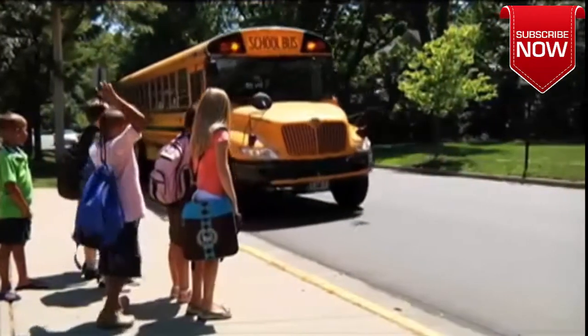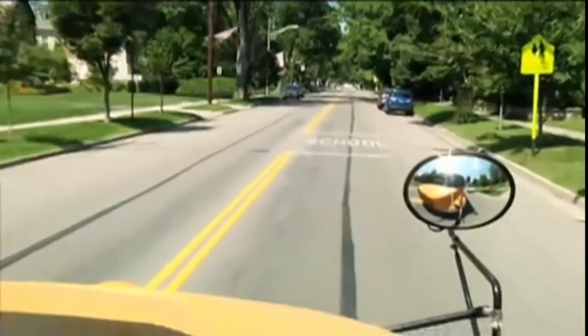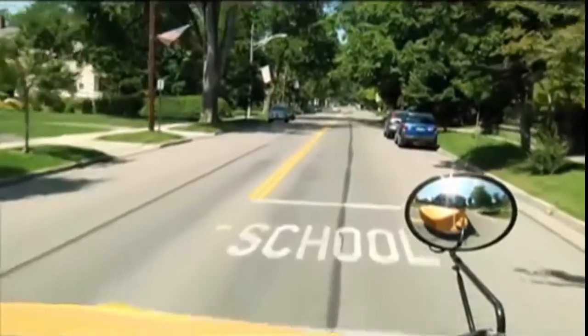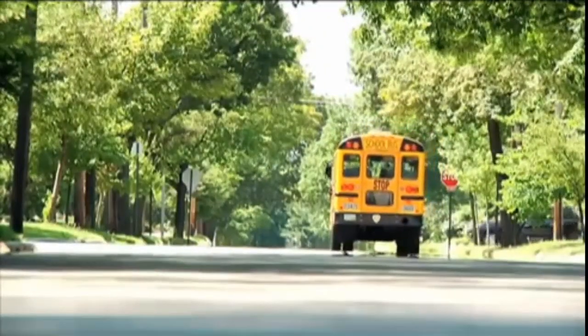Do not attempt to pass a stopped school bus that is loading or unloading children at any time, including at their school. Watch for school buses — be aware, be alert, and be safe this school year.